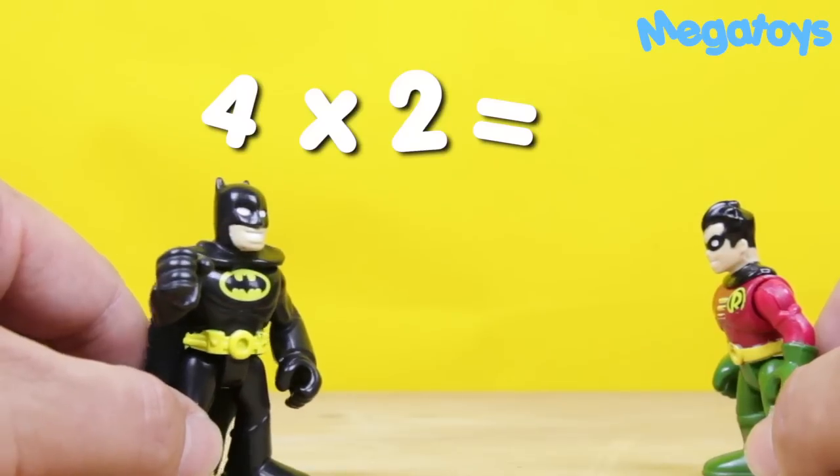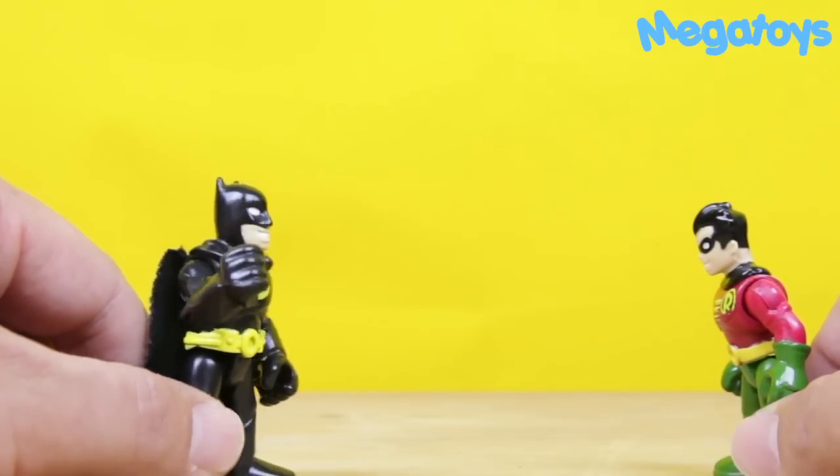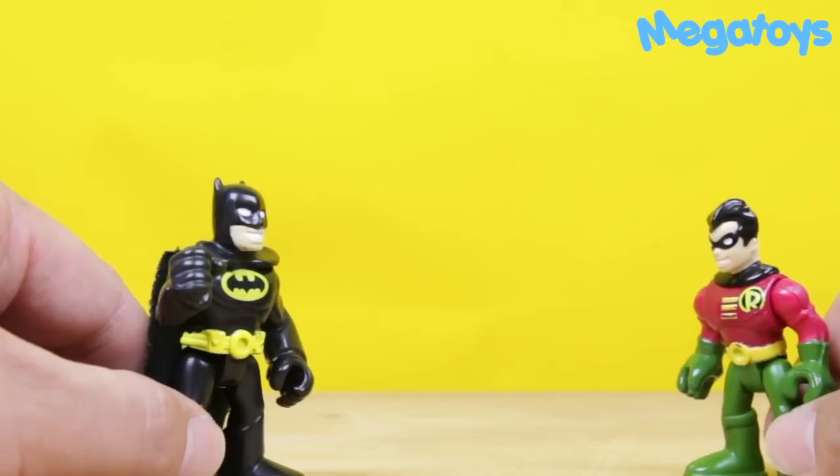Four times two is... Eight, Batman. Eight. That's right, Robin. I hope you kids are getting these at home.